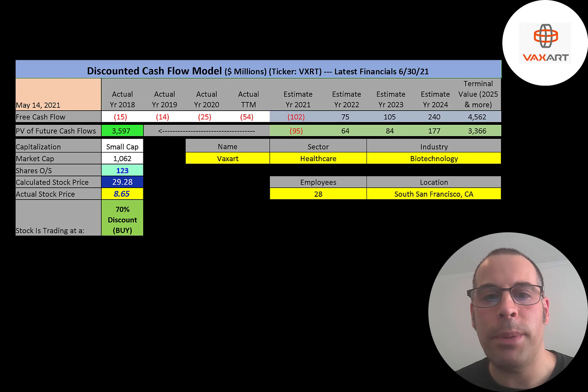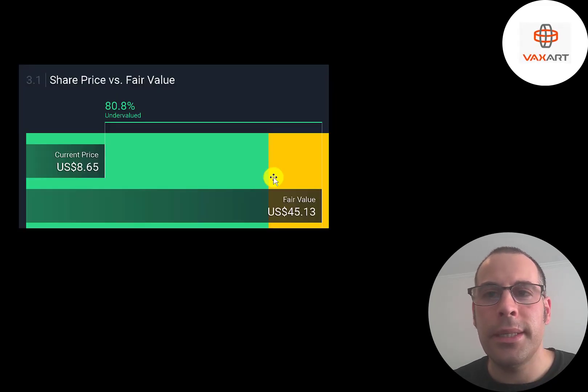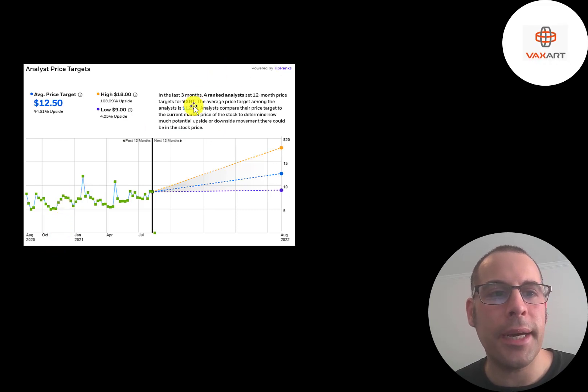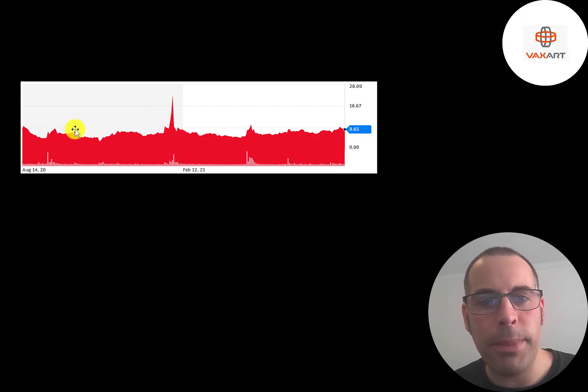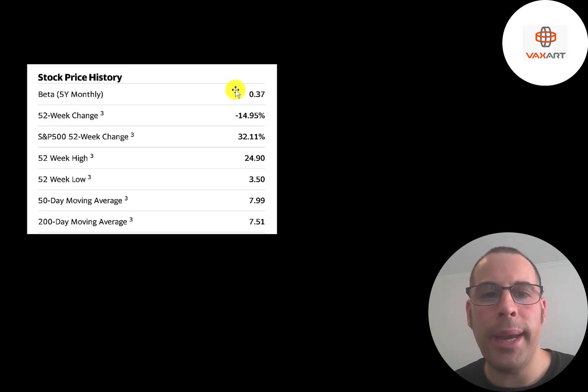If they get FDA approval for their oral COVID vaccine, the stock will blast off. Simply Wall Street values the company at $45 a share, calling it 81% undervalued. Four analysts priced this stock with an average price target of $12.50. Looking at the past 12 months of trading, there was a short squeeze that pushed the stock up to about $25 a share, but it came right back down, so it's been pretty flat overall except for that one spike.